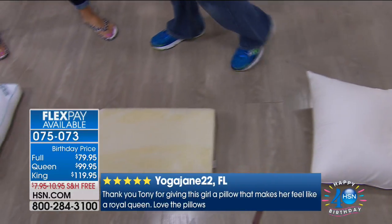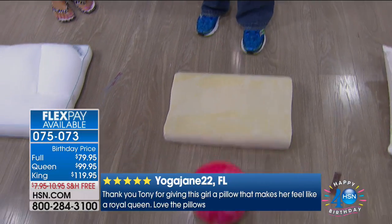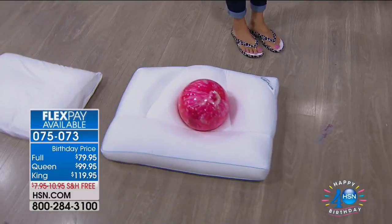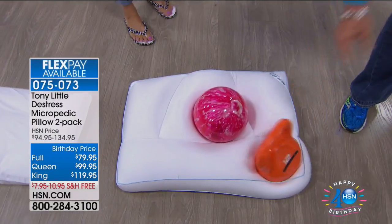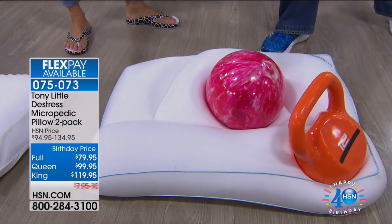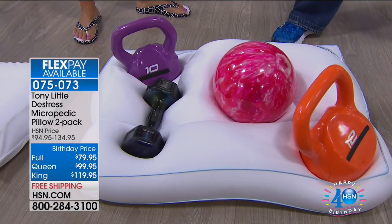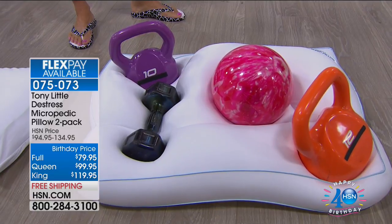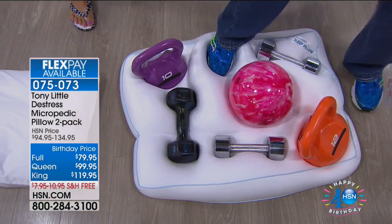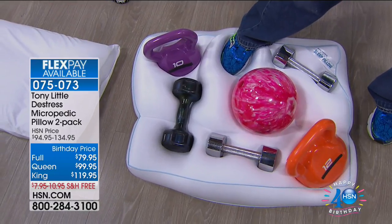Tony demonstrates with memory foam: 'If a bowling ball doesn't stay in your pillow, how is your head going in?' He then throws the bowling ball onto the Micropedic pillow to show how it cradles it. 'This is your king pillow — you're getting two of them. They're hypoallergenic and cold to the touch.'